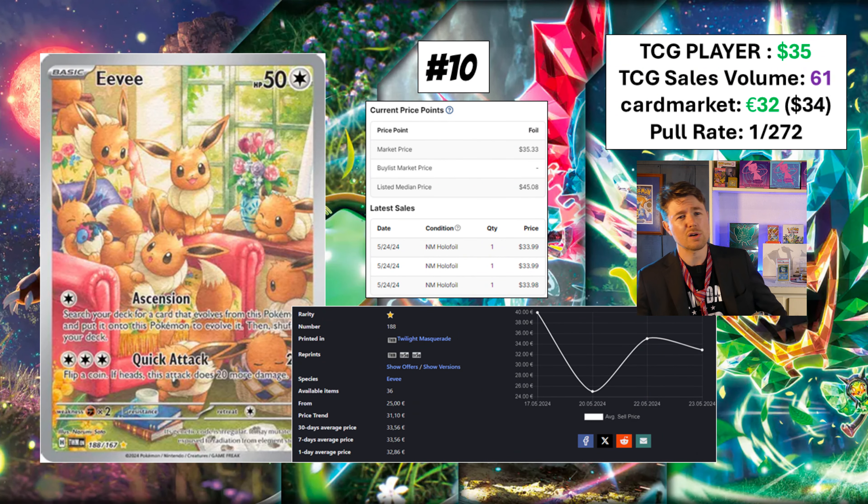Number 10, kicking us off, we're going to start with this beautiful Eevee card — an illustration rare. There are 21 illustration rares in this set and this card is going at $35 market price. Card Market says 32 euros, so it's almost bang on once you do the conversion, keeping each other honest on either side of the Atlantic Ocean. TCG sales volume is 61. This is actually the card out of all the top 10 that has sold the most copies up to recording this video. I think this is a gorgeous card — it's like the crazy cat lady but with Eevees all around the house. I'm going to go out on a limb here and say this is the first card that is going to get pumped up. If you're looking for cards that are going to be manipulated, this would be the one.